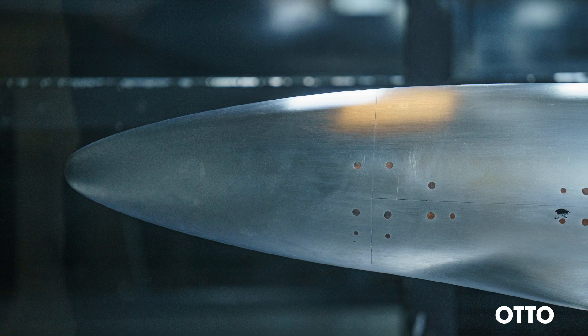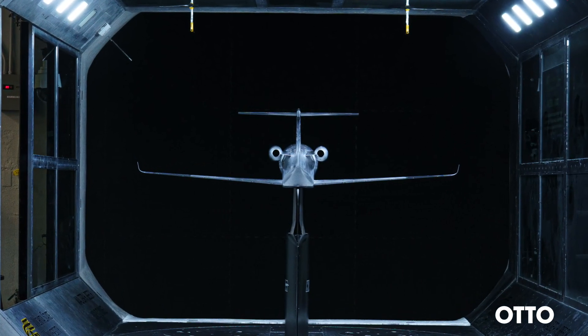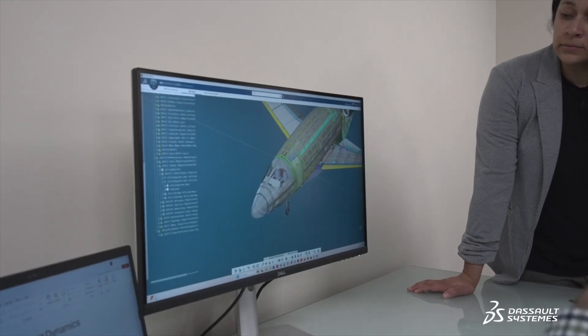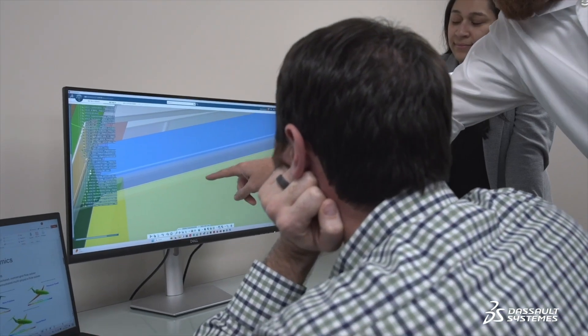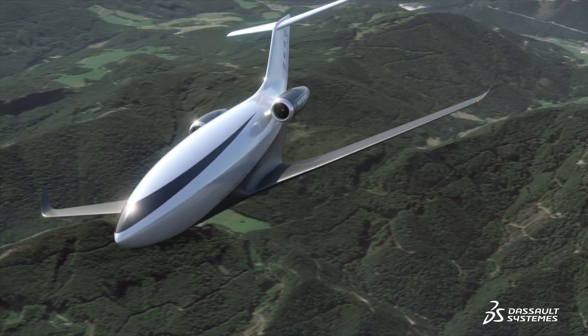We want to build a virtual twin at every stage of the development, and we believe that gives our engineers the best knowledge about what they've done and what they want to do in the future. The 3D Experience platform helps us with the synergies between all those different stages of development, from conceptualization of the aircraft all the way through to maintaining the aircraft and supporting our customers.